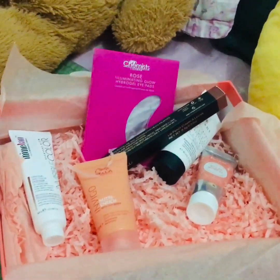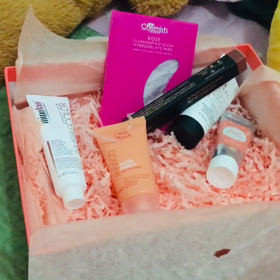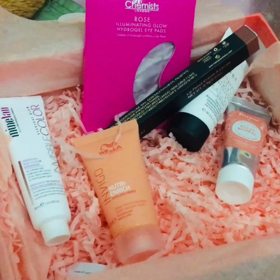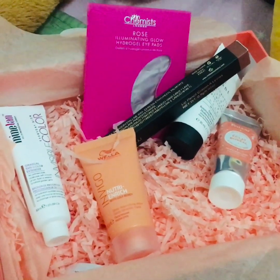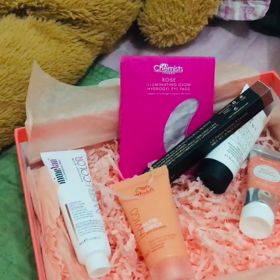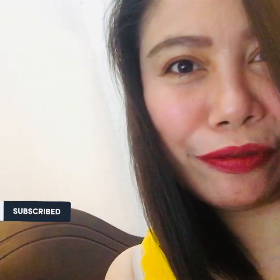So ito yung products ng month of May from Look Fantastic. So kung interesado kayo, you can also subscribe. You can check their Facebook account or their Instagram. If you love beauty products and love receiving monthly different kinds of beauty madness, then try niyo rin magsubscribe. Actually it is around 74. Thank you for watching and please don't forget to like, share my videos and subscribe to my YouTube channel. See you next time. Bye.